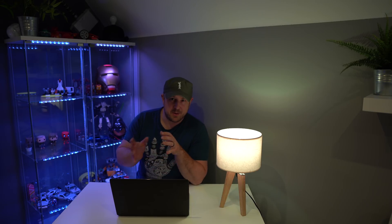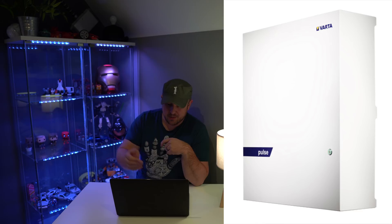Lastly I looked at something called the Vata Pulse. I'm quite familiar with Vata batteries in terms of cars, and they also do storage systems. They offer a 6.5 kilowatt battery solution that costs £5,200, and that also has an inverter built in.